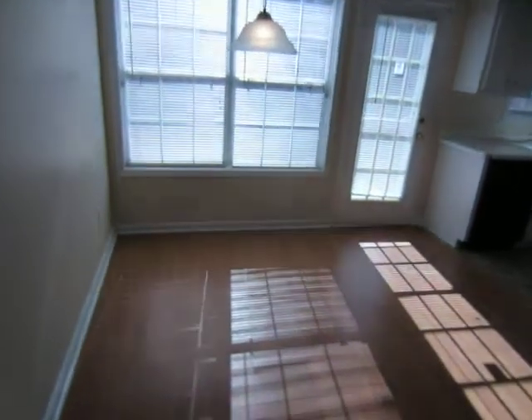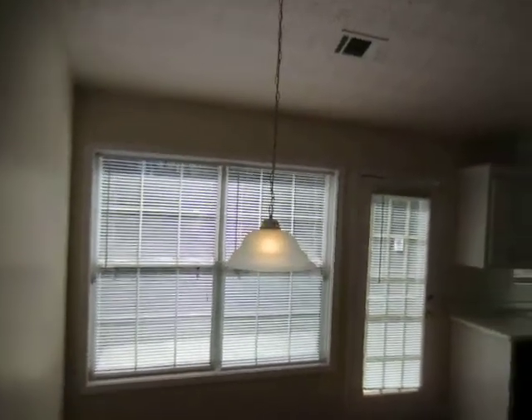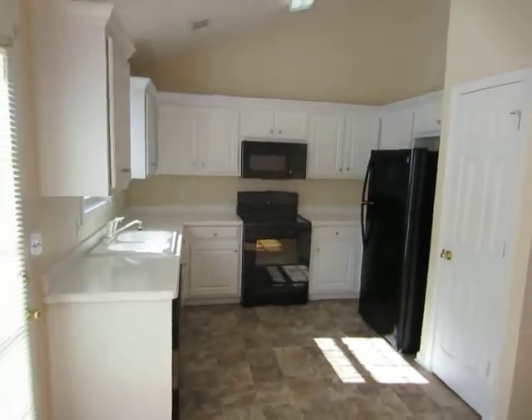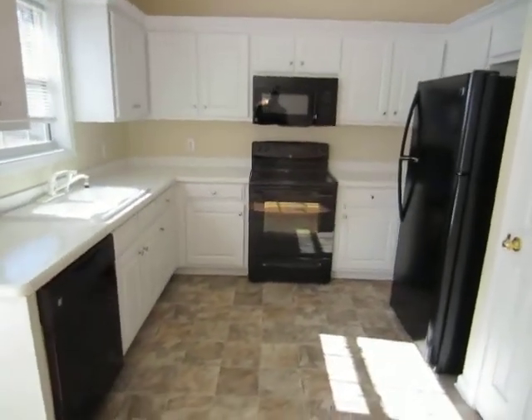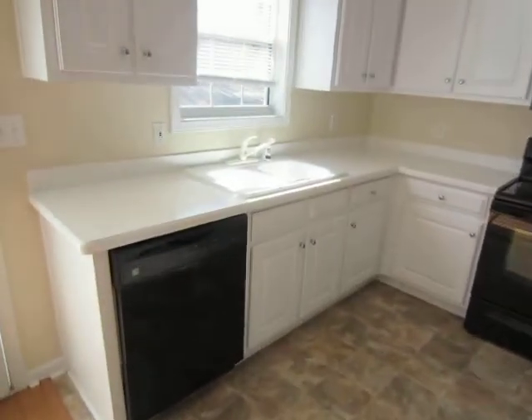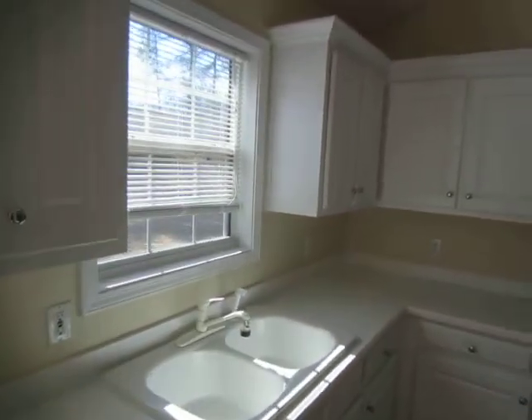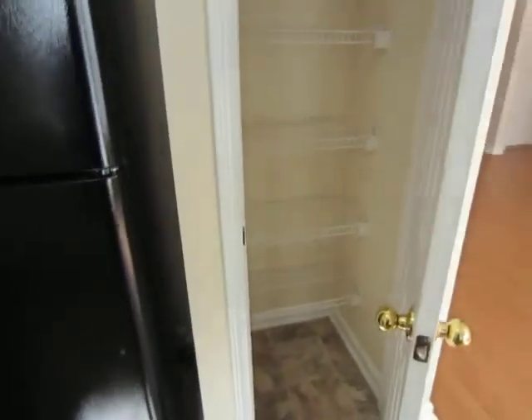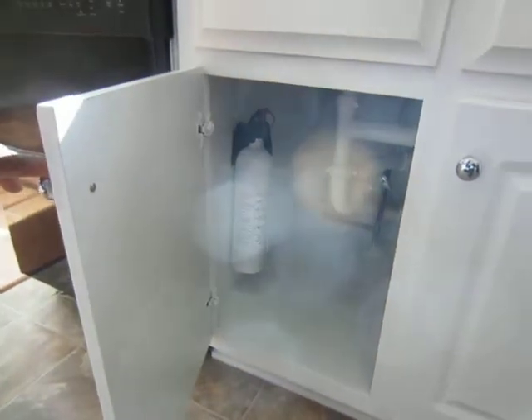Proceeding back to the breakfast area and kitchen, all new appliances have been installed in the kitchen. The countertop has been painted. Inside the pantry has new flooring. The fire extinguisher has been installed.